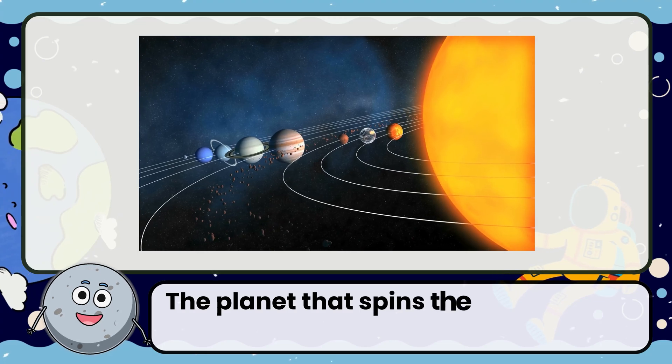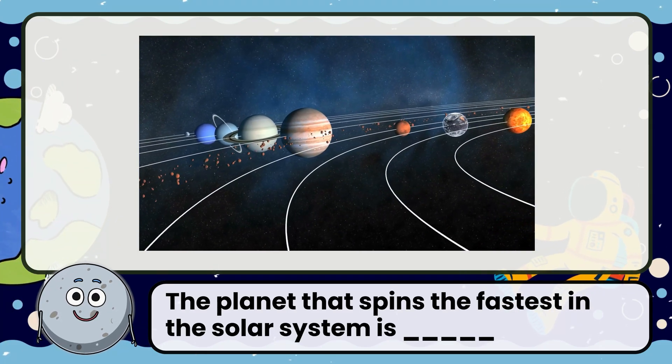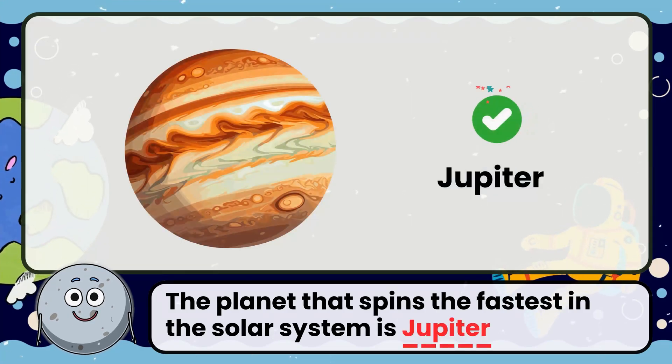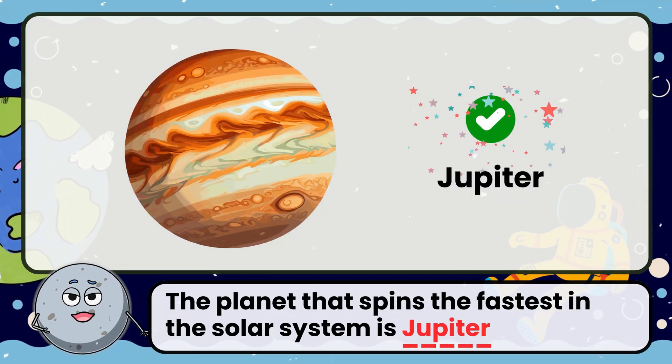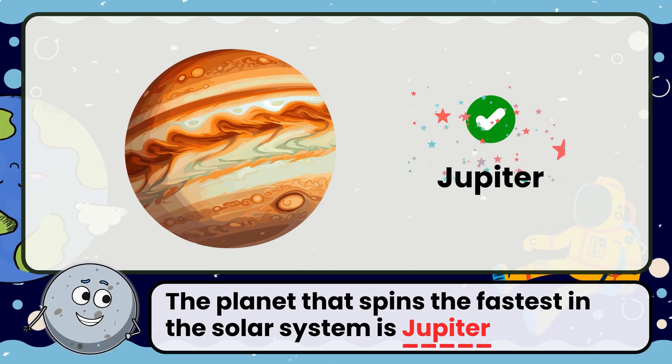The planet that spins the fastest in the solar system is? Correct! The answer is Jupiter. It completes one rotation in just 10 hours.